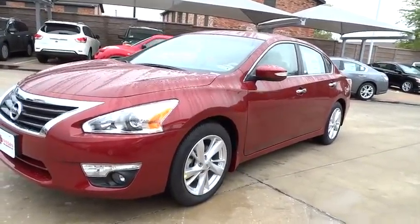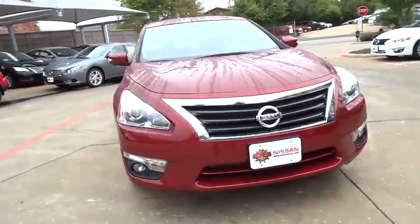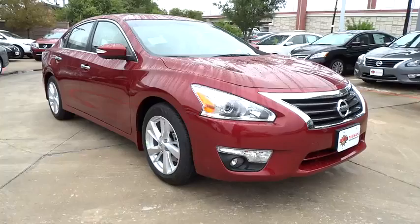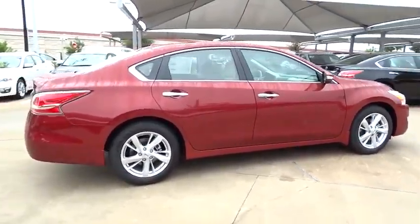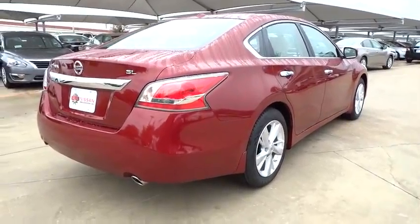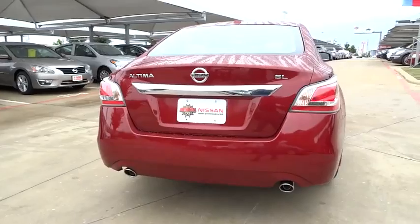2015 Altima. The Nissan Altima offers advanced features to make life easier, including push-button ignition, which comes standard. Combine that with a powerful V6 or efficient four-cylinder engine, six standard airbags, and over 5,000 quality and performance tests, and you'll see the Nissan Altima is made to drive and built to last and is priced below $35,000.